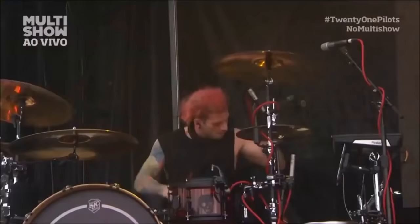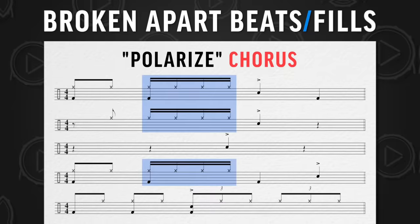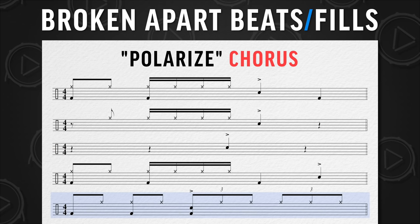Another example where he does this is the chorus of a song called 'Polarize.' Here, a lot of drummers just play sixteenth notes the whole time, but he's breaking it apart. He has a chunk of sixteenth notes and then gaps. For a whole measure, he actually has a gap of hi-hats, and then in the last measure, he changes it to eighth note triplets, which just gives it a really cool broken apart feel. And this is what it sounds like.